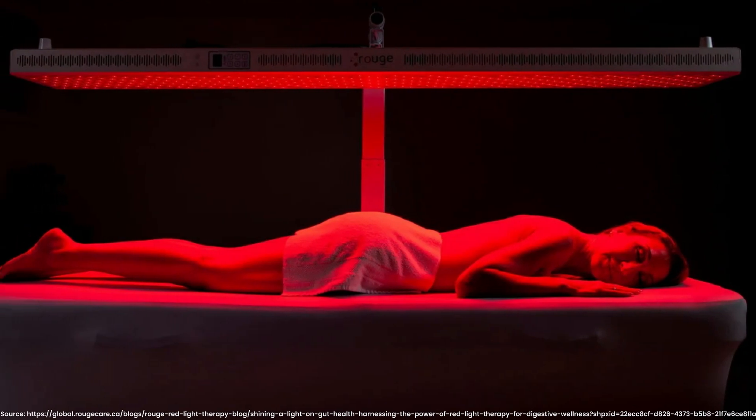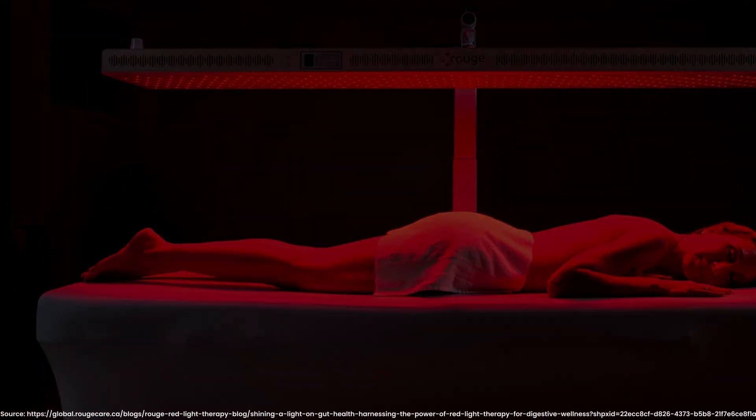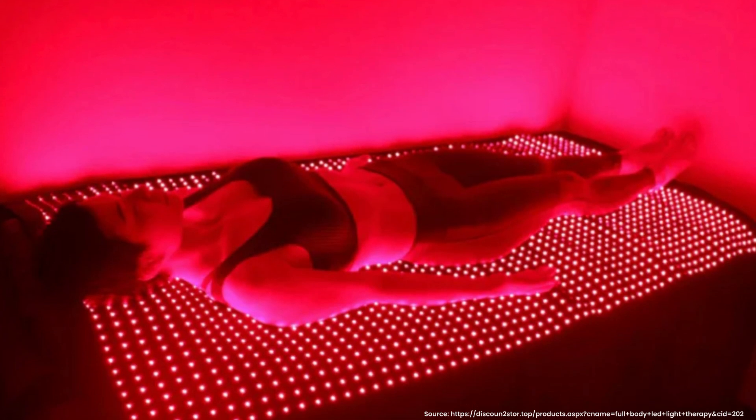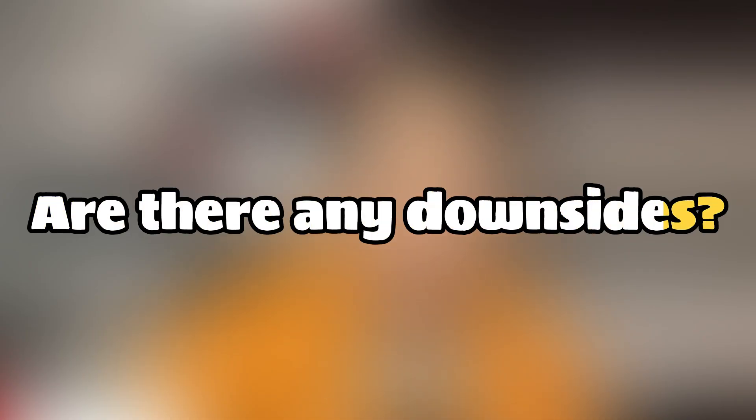If all of this wasn't magical enough, red light therapy is also a stress buster. It can help you relax and lower your stress levels. First of all, you're lying down with your eyes closed, so you're already relaxed. But also, the healing and repairing that's happening just brings the whole system down and calms it down. It's an amazing stress buster.